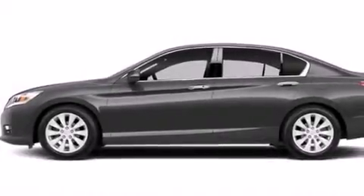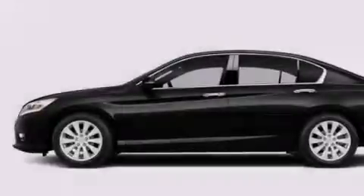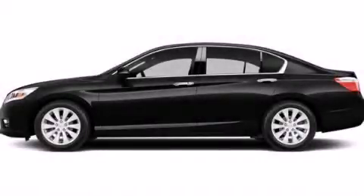With an EPA estimated rating of 36 miles per gallon on the highway, this vehicle pays off in the long run. This vehicle won't last long at this price. Call and arrange a test drive now.